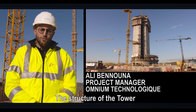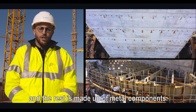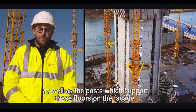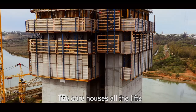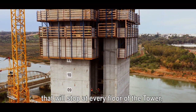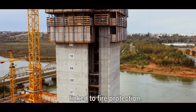La structure de la Tour Mohamed VI est constituée d'un noyau en béton réalisé jusqu'à l'étage R+15, le reste étant en éléments métalliques. Cette charpente métallique constitue la structure qui porte les différents planchers de la tour, ainsi que des poteaux en façade qui supportent ces planchers et la future façade. Le noyau accueille l'ensemble des ascenseurs desservant les différents étages, ainsi que les escaliers d'évacuation qui respectent les réglementations liées à la sécurité incendie.